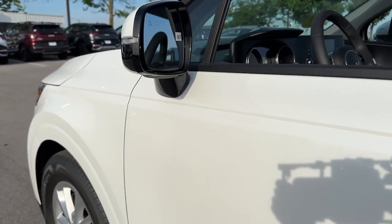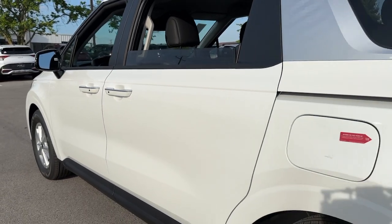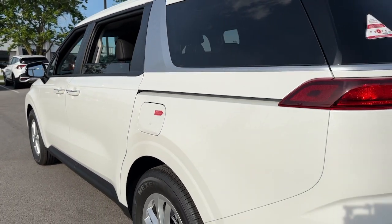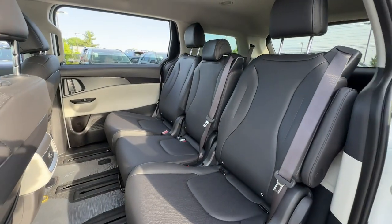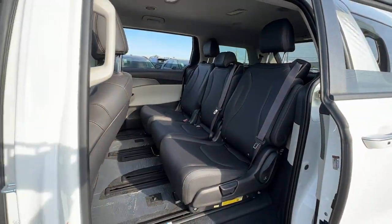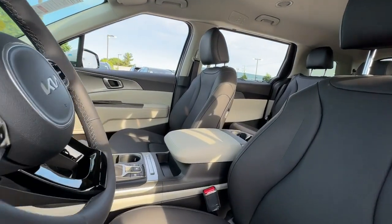Get a feel for the 2024 Kia Carnival. Get serious about comfort in this ultra-smooth Carnival. Refined, stylish, and equipped with a host of passenger amenities, desirable infotainment and safety features, this rugged-looking family hauler ticks all the boxes.